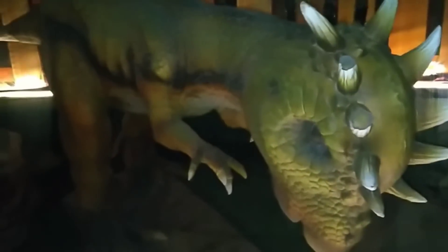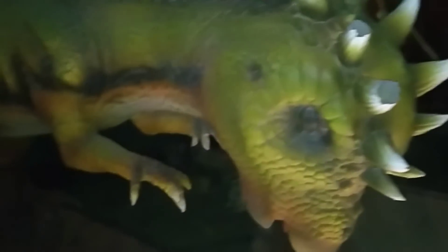This is Pachycephalosaurus. Its skull was times thicker and stronger than a modern day human skull. They were herbivores.